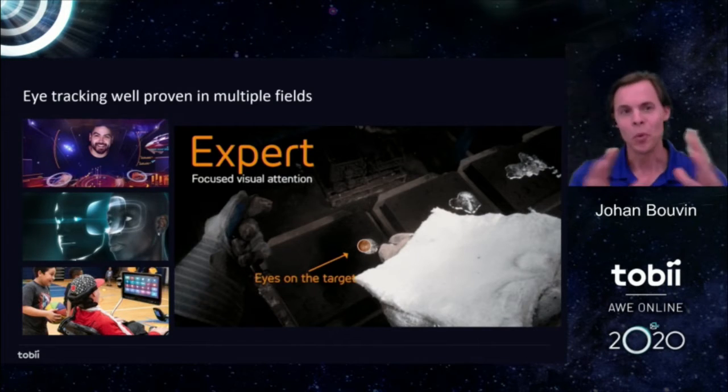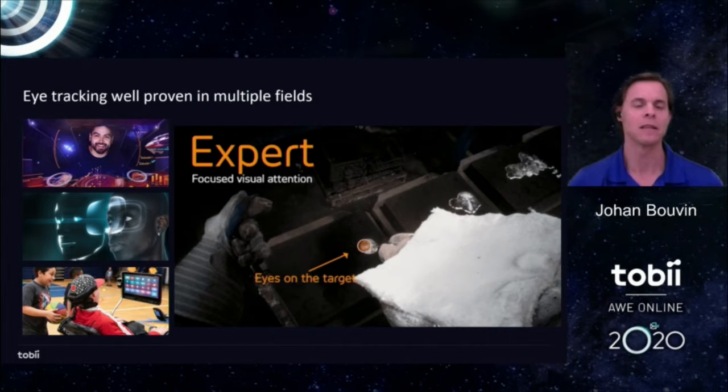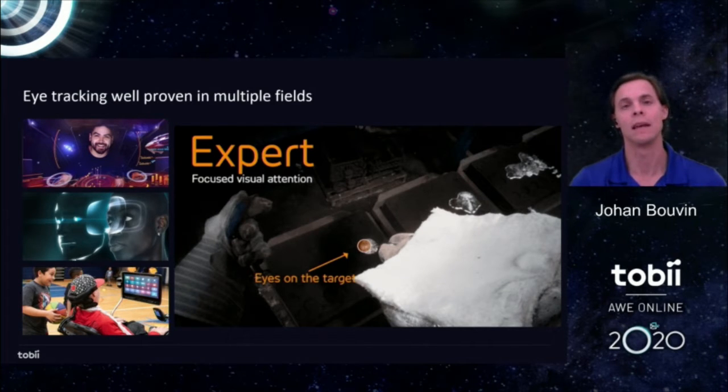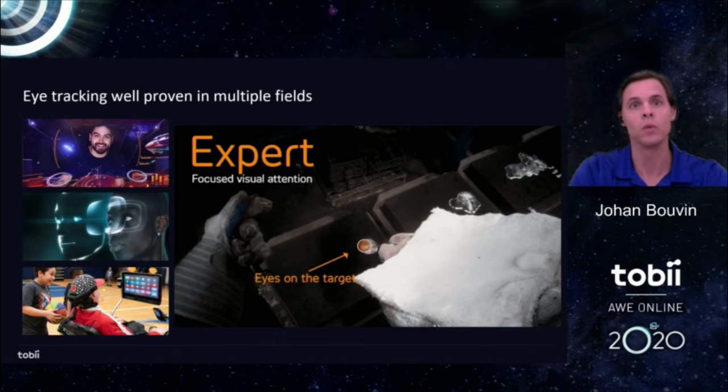I would have wanted to dive into all of these areas today, but in the interest of time I decided to focus on two that I find especially interesting given where we are in 2020 and where the XR industry is right now. First, I want to look at the new ways of meeting remotely — eye tracking being adopted in remote collaboration to create not only photo-realistic but video-realistic avatars that feel like a real person. Second, I want to take a dive into existing enterprise markets that utilize eye tracking already — training and design evaluation — and look at how we can expect those to continue to grow in VR.